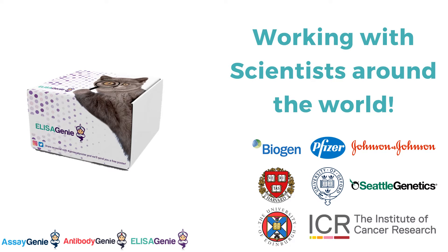They work with scientists all around the world, including Biogen, Pfizer, Johnson & Johnson, Harvard University, University of Oxford, and many more.